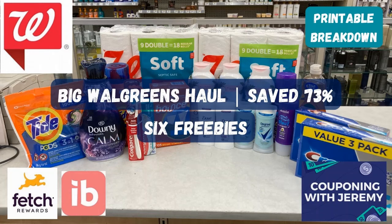Hey gang, welcome back to Couponing with Jeremy. I'm Jeremy, a preacher, a teacher, and a couponer. I love helping people and I love saving money. So in these videos, I want to try to help you guys save some money.